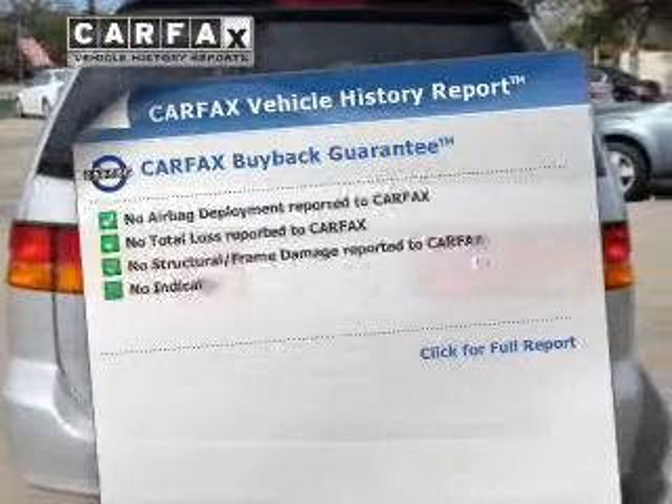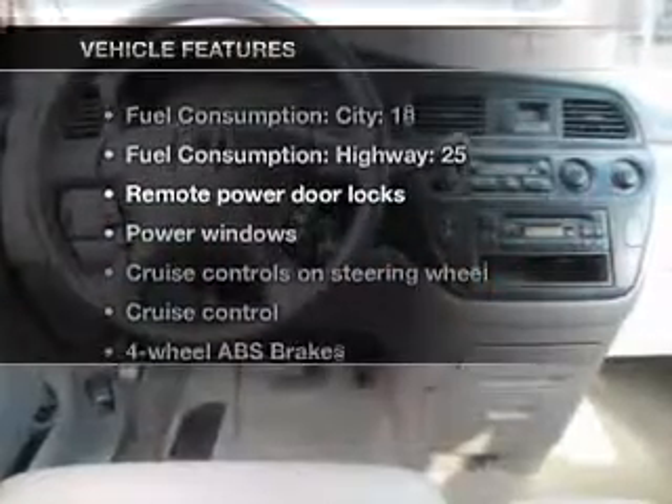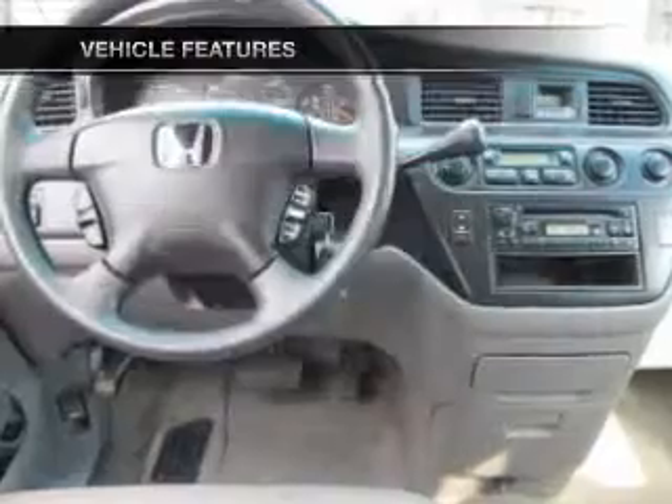Heated seats make cold weather driving more endurable. Carfax is offered to provide you with peace of mind. And with these notable features, you won't want to miss out on the opportunity to own this amazing ride.